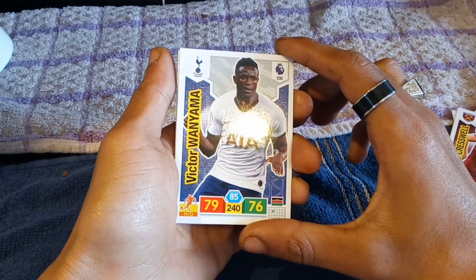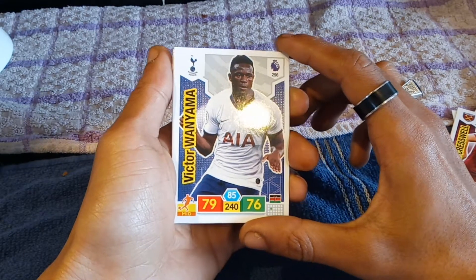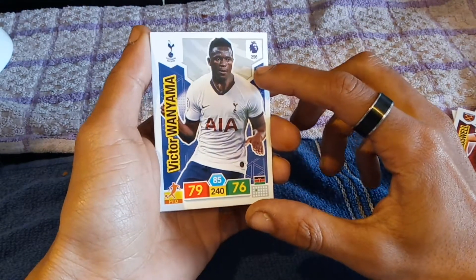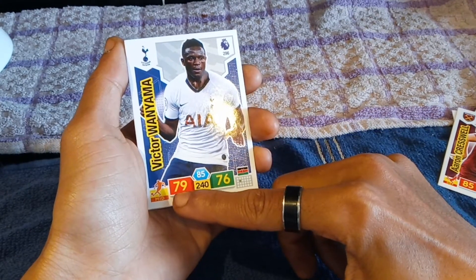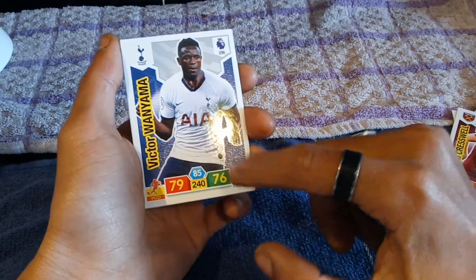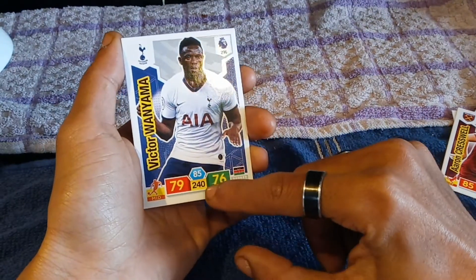We have a midfielder card now who is none other than Victor Wanyama — I believe a Tottenham Hotspur player — number 296, defense of 76, attack of 79, midfielder, number 85 and number 240.